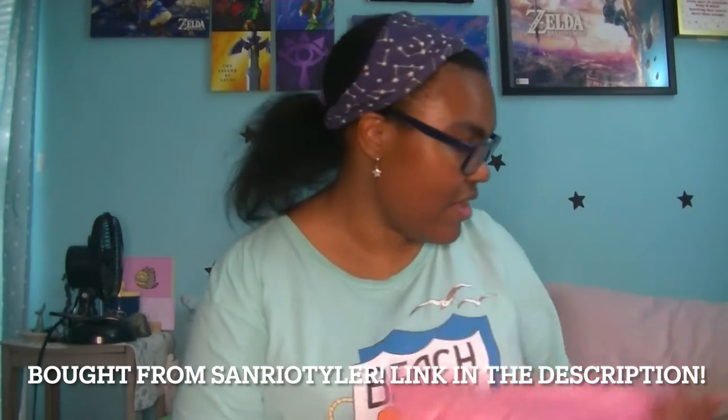I asked you guys on my Instagram what video you guys would like to see on the channel — follow me on my Instagram, link in the description. So we're going to be doing a Sanrio haul. I got my package right here and I'm going to go ahead and get into it. I'm super excited.